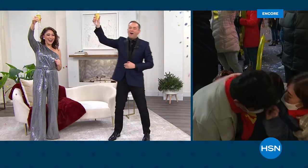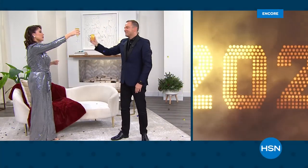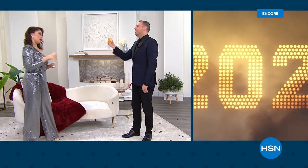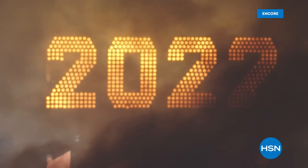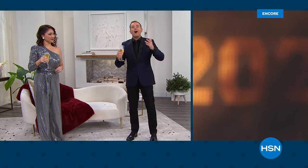Happy New Year! Happy New Year to everyone, Adam. Thank you for letting me do this two years in a row with you. So much fun. I love spending this time with you. Thank you, everybody at home, for being a part of our show tonight.